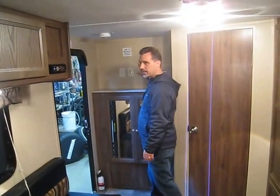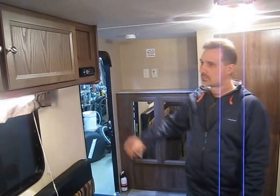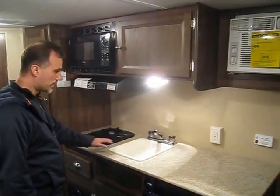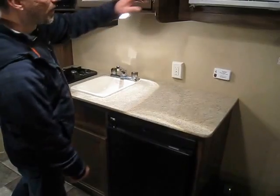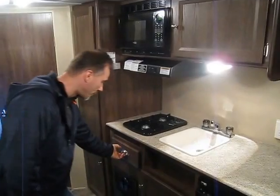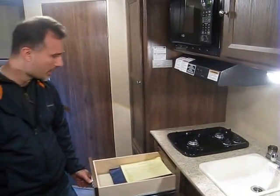There's a spot for a TV if you want one. It comes with an AM/FM/CD player. Kitchen — it's all there: two-burner stove, sink, plenty of counter, three-way fridge, central A/C, storage above, storage below, spice rack, and a drawer for your cutlery. Heavy-duty ball-bearing hardware and plywood-made drawers. Very nice.